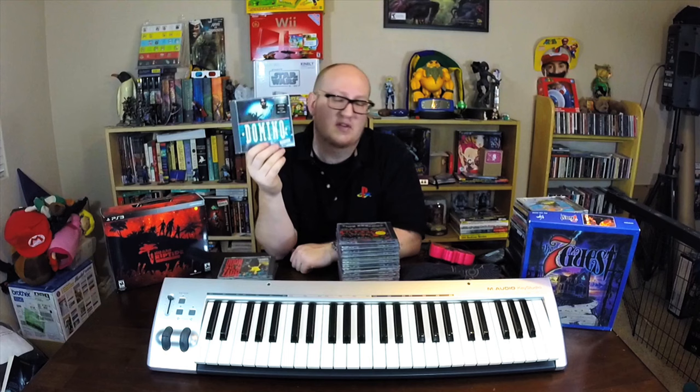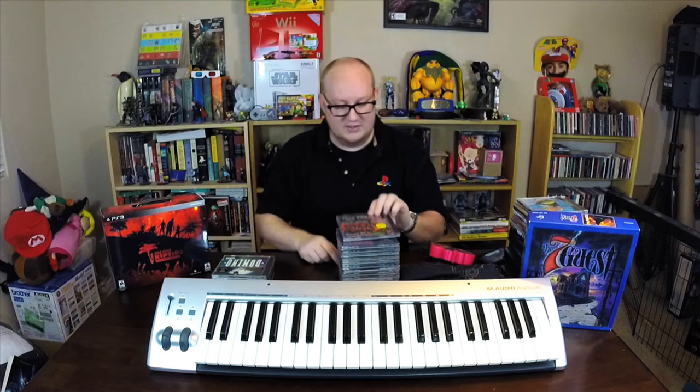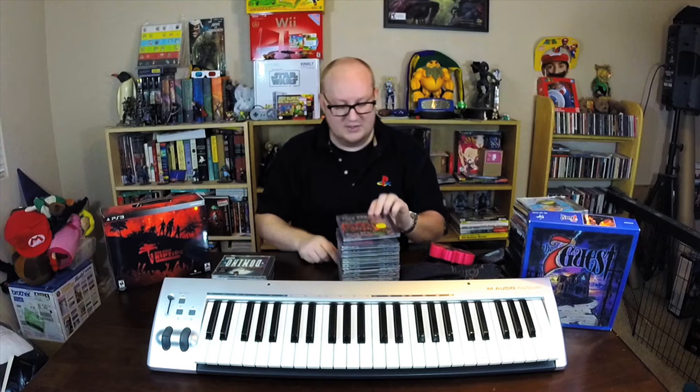Domino — I love G-Funk, I collect all kinds of G-Funk stuff. 'Ghetto Jam' was a single off this album but the whole album is really good. 'Sweet Potato Pie' is so good too — this is a really great album from 1993. It's got the original case with the sticker advertising the songs inside. This was executive produced by Battcat. Also picked up 69 Boys — 'Tootsie Roll' — really cool. It's a single with the rap version, dance version, and even the instrumental.